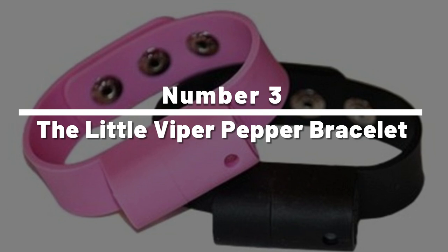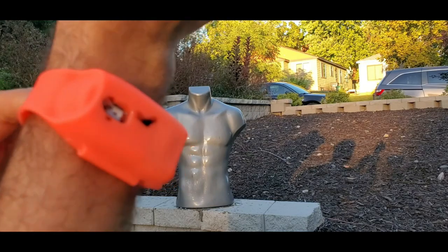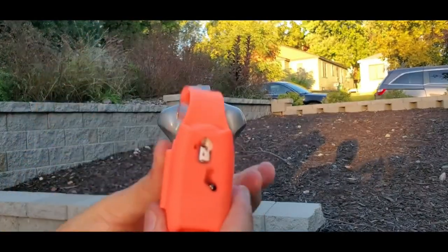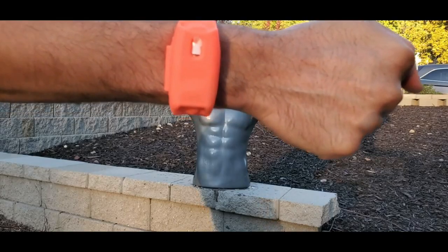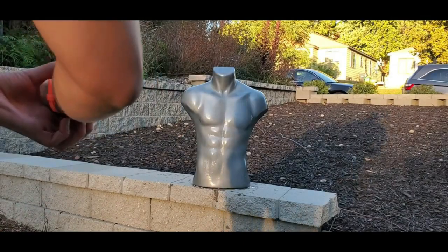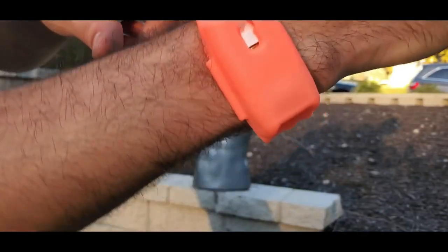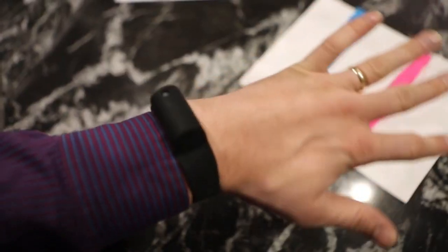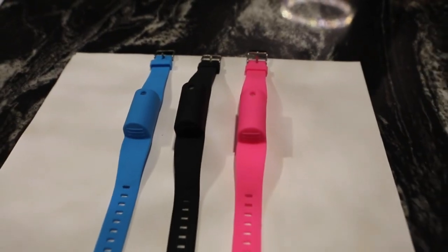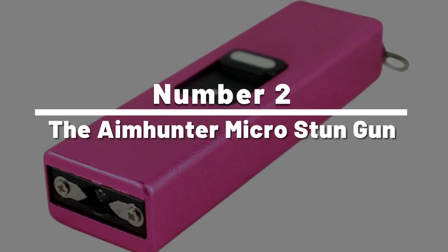Number 3: the Little Viper Pepper Bracelet. Boasted as the world's smallest pepper spray canister, the Little Viper Pepper Bracelet is a compact adjustable silicone wristband that contains between three to six bursts of pepper spray for use as a security measure. The canister of 10% oleoresin capsicum — otherwise known as pepper spray — is cleverly concealed by its sleek design, and the bracelet comes in three different colors: black, blue, or pink.